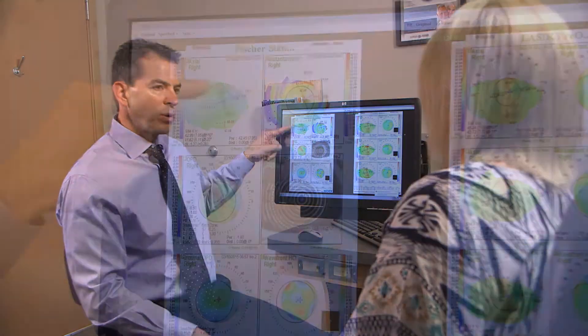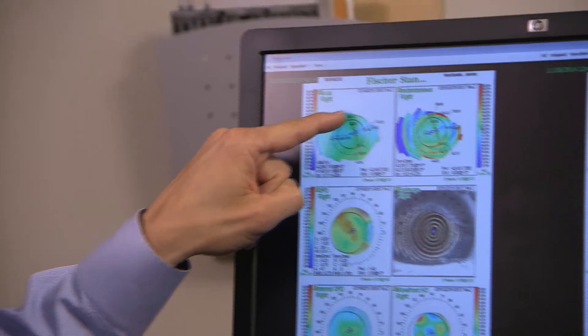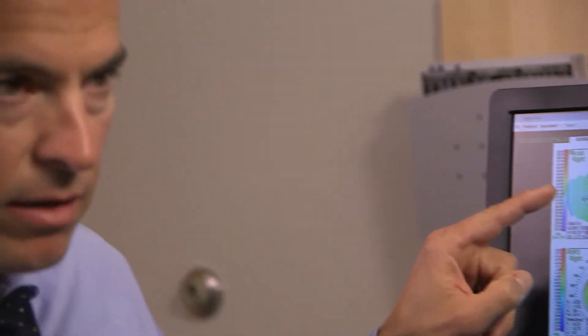At Fisher Laser we provide the most advanced laser vision correction available. We look at the topography of the cornea and then we do what's called the CATS procedure, in which we can measure 7,000 points on the cornea for different irregularities.